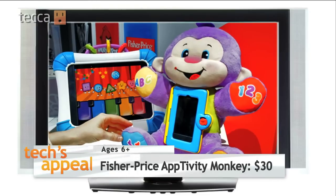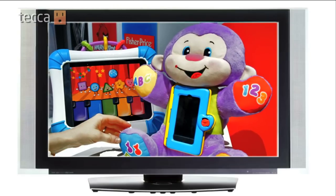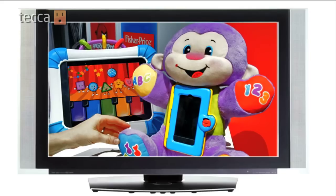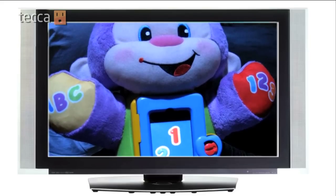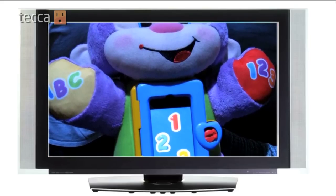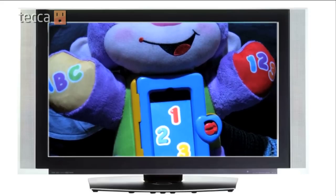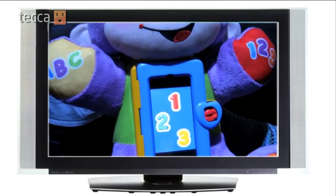Also along these lines, the Fisher-Price Laugh and Learn Activity Monkey, coming out July 2012. This one takes it a step further — you download a free app, put the iPod in, then you interact with both the stuffed animal and the gadget, like squeezing the monkey's paws to learn about numbers, letters, colors, and more. Even without an iPod, kids can listen to songs and phrases.